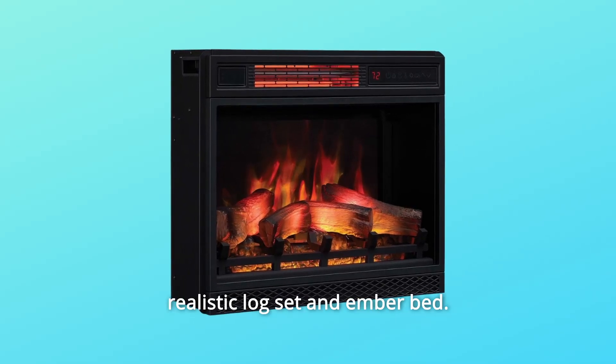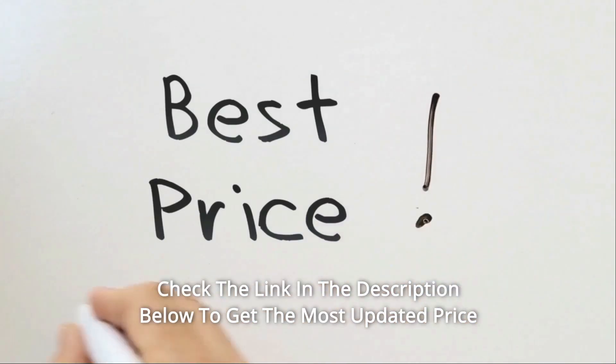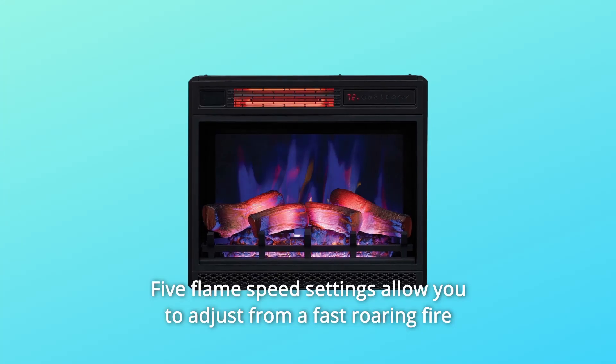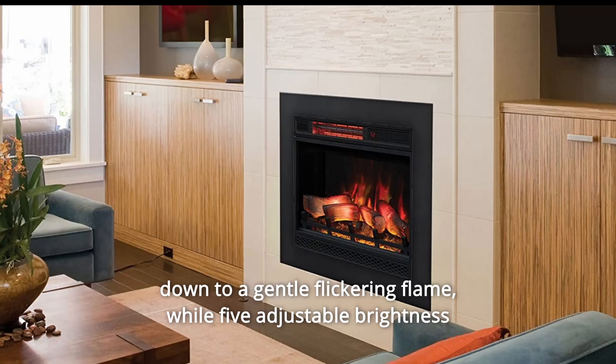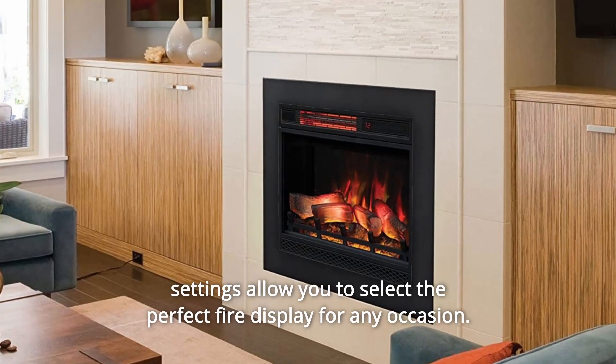Displayed on a realistic log set and ember bed, 5 flame speed settings allow you to adjust from a fast roaring fire down to a gentle flickering flame. 5 adjustable brightness settings allow you to select the perfect fire display for any occasion.